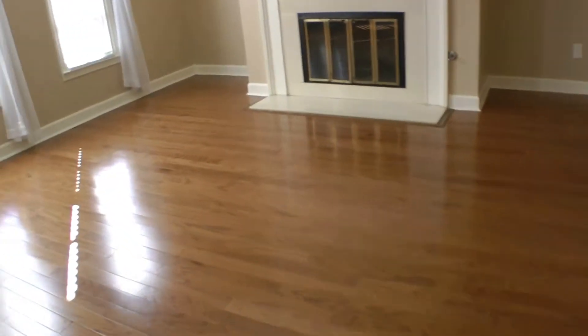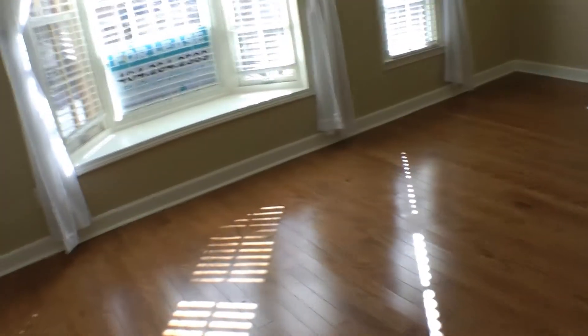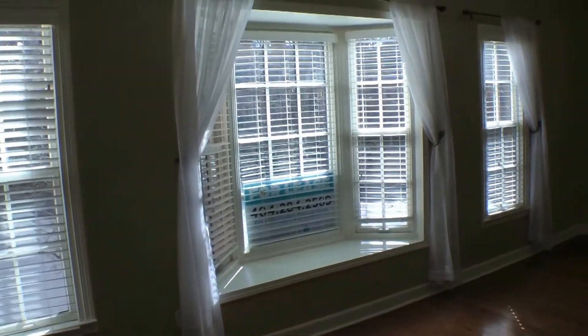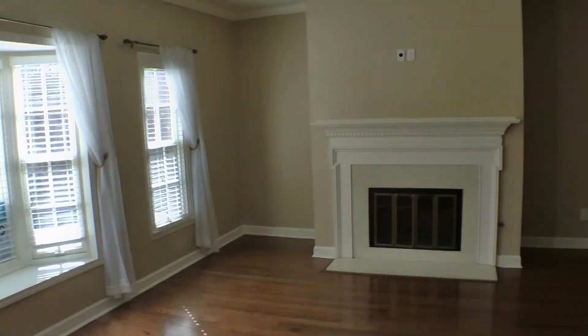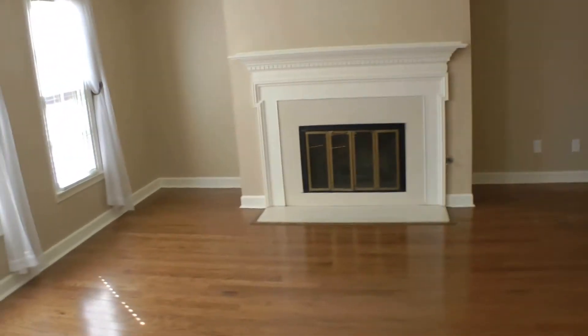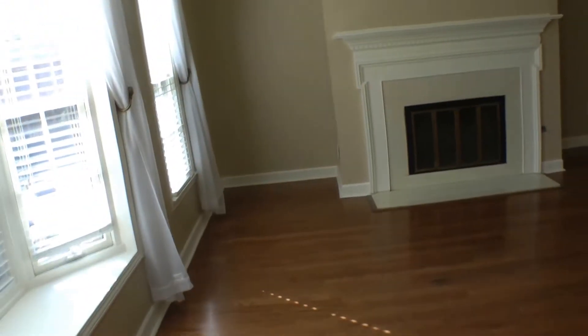At the top of the stairs you are put into the living room and family room area, which is just flooding in with natural light. Very nice open floor plan with a bay window, fireplace, neutral colors for the walls, and hardwood floors. Absolutely stunning.